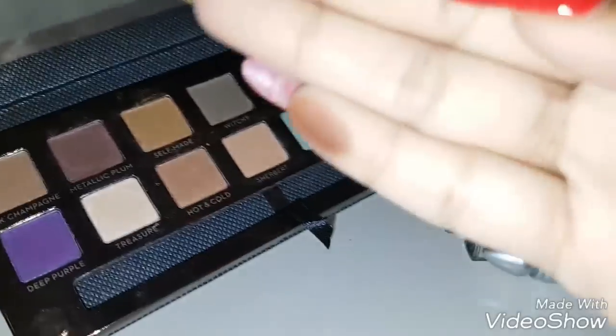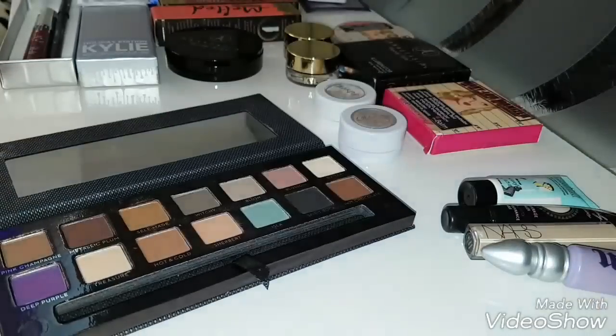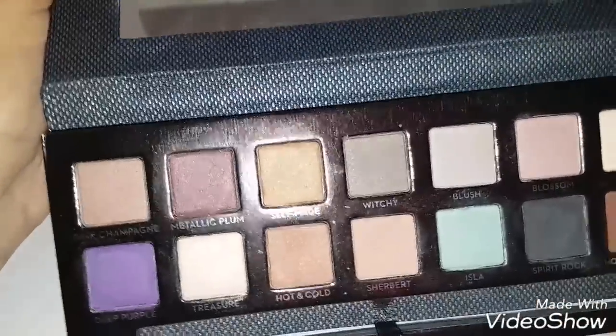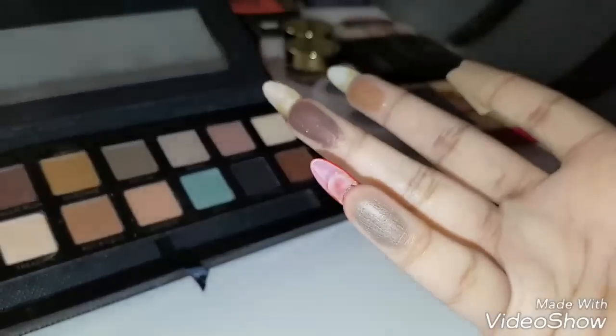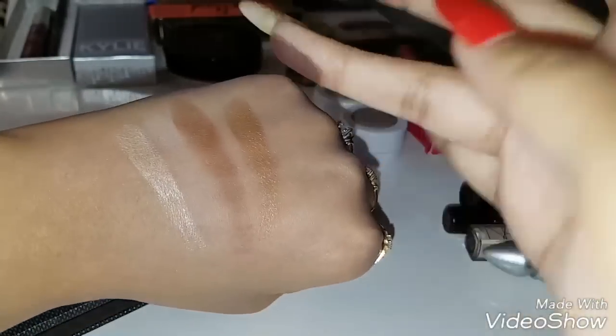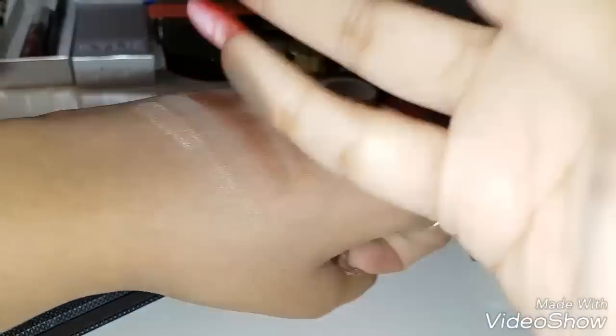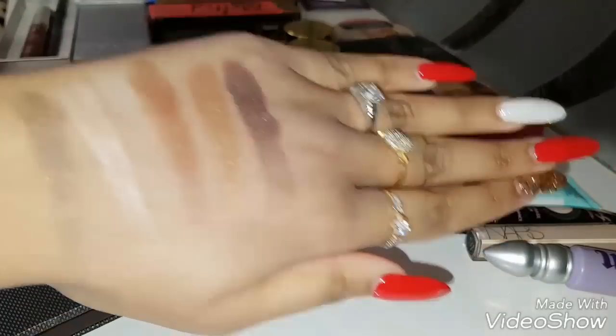The metallic plum is also going to be swatched. The gold one — even after cleaning my finger, it's left. Metallic plum — oh my god, awesome. A basic gray, and a gold. Very, very pretty shades. So that is the palette — let me keep it aside along with all the other stuff I've shown you.